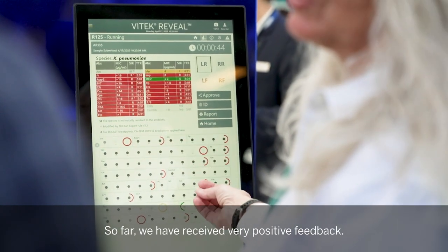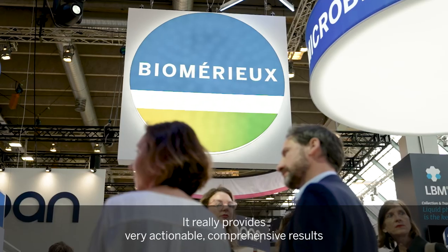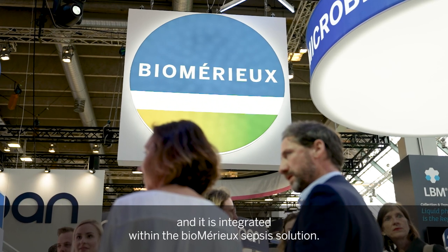So far we have received very positive feedback. They say it's really a big game changer because it is fast, it provides very actionable and comprehensive results, and it is integrated within the AmerioSepsis solution.